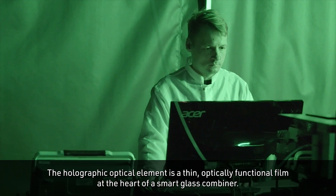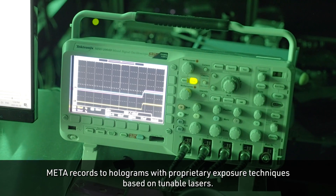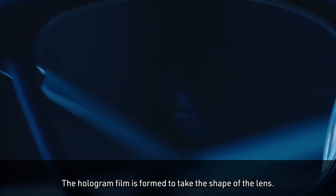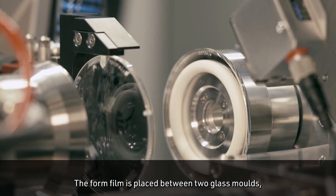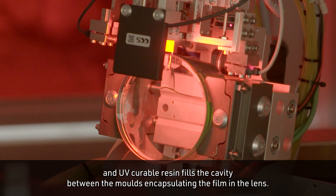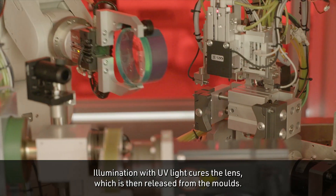The holographic optical element is a thin, optically functional film at the heart of a smart glass combiner. Meta records the holograms with proprietary exposure techniques based on tunable lasers. The hologram film is formed to take the shape of the lens, then placed between two glass molds. UV curable resin fills the cavity between the molds, encapsulating the film in the lens, and illumination with UV light cures the lens, which is then released from the molds.